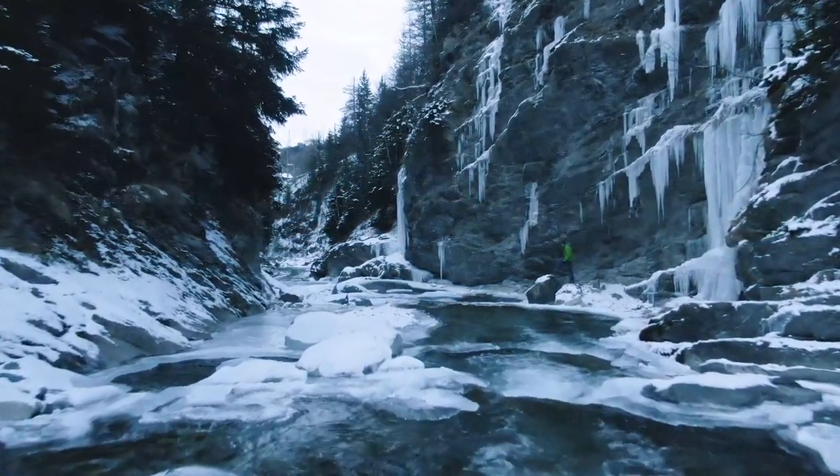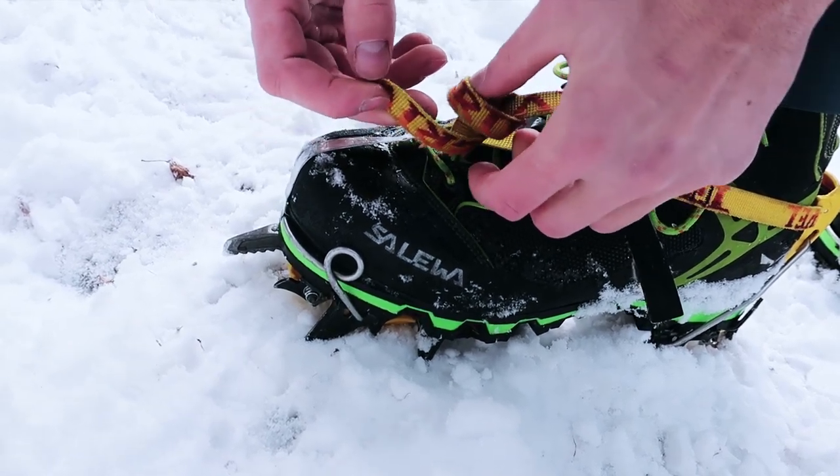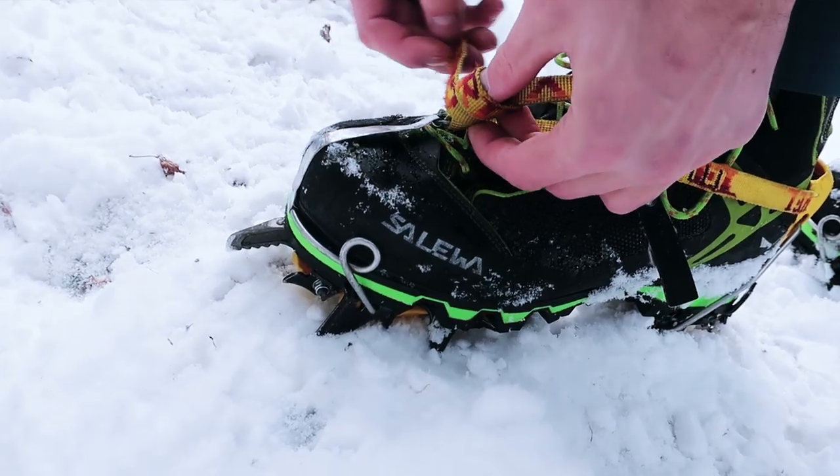When we visited Molina in December 2018, it was a very early season so many of the ice climbing routes hadn't really formed yet. So we gave some of the dry tooling routes a shot instead.